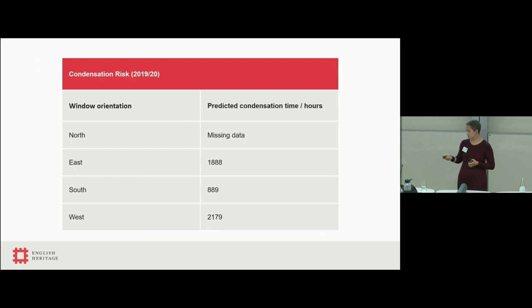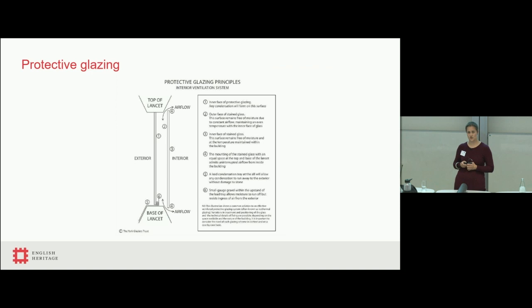The dew point temperature is in blue and the surface temperature of the actual glass is in pink. Every time the pink line drops below the blue line, we're getting increases in surface wetness on the stained glass windows. That wetness is what's causing the corrosion of the glass and breaking down those painted details. The less condensation on the windows, the less corrosion and the less damage to the surface. Analysis shows the north window will generally be wettest for longest, while the south window has the lowest amount of condensation risk.